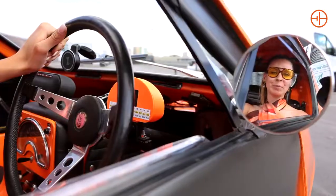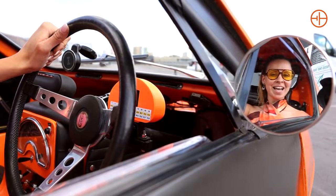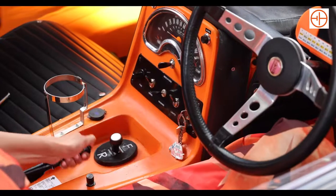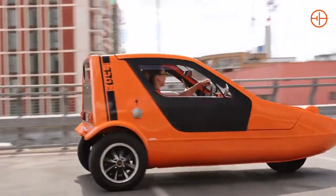2268 of these Bond Bugs were made and there's a rich history in modifying them. People have put different engines in there, they've gone for different chassis, people have even made four-wheel Bond Bugs. So it was only a matter of time before someone made an electric Bug.